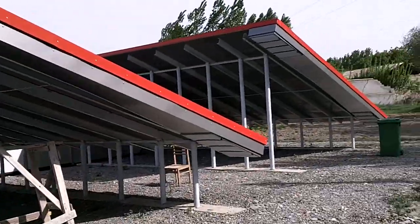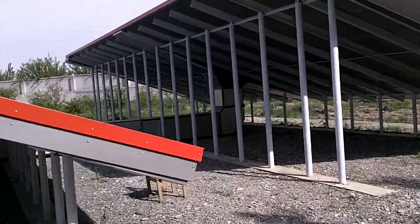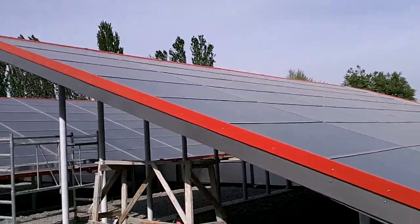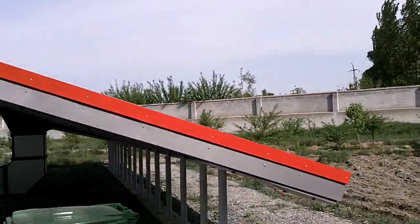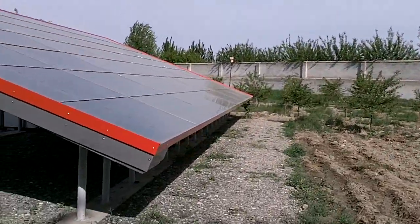Uzbekistan has about 3,000 sun hours, which is roughly double the sunshine hours of continental Europe — central Europe. So it's really ideal for such a sun and solar-based drying facility.